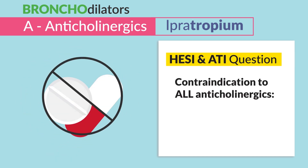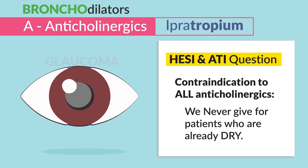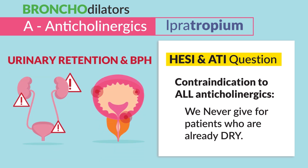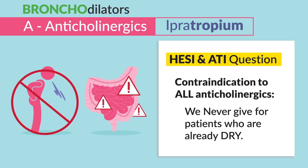A big contraindication to all anticholinergics: we never give them to patients who are already dry. So those who can't see, like with glaucoma; those who can't pee, like with urinary retention and BPH; and those who can't spit or poop, like with bowel obstructions.